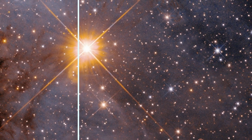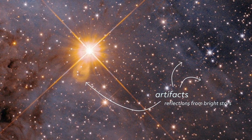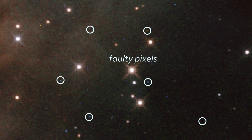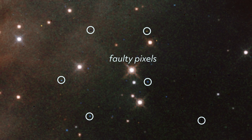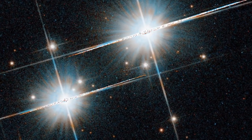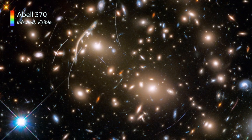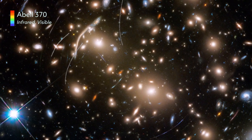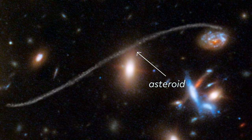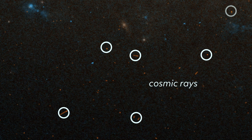Image processors also clean up artifacts — signatures in an image that aren't produced by the observed target. As sensors age, some pixels become imperfect, returning too much electrical charge or not enough. Artifacts can leave behind odd shapes or return images without any true black, but these effects can be calibrated and removed. Other artifacts come from the dynamic environment of space. Even the best photographers get photobombed — in Hubble's case, the culprits are asteroids, spacecraft or debris trails, and high-energy particles called cosmic rays.